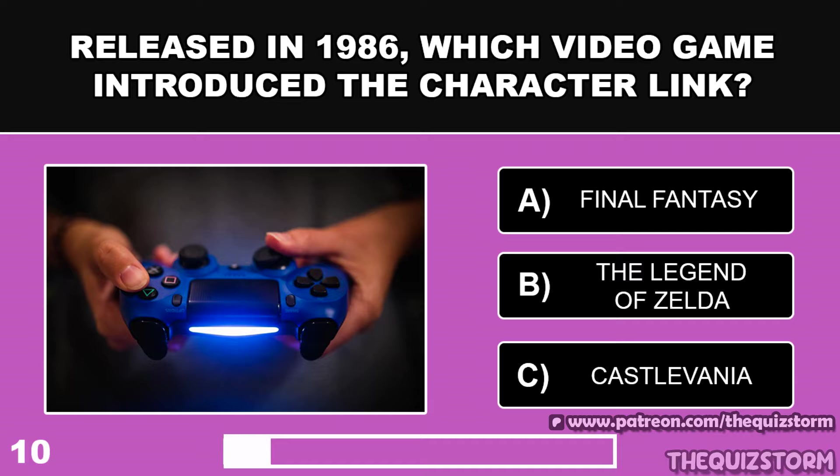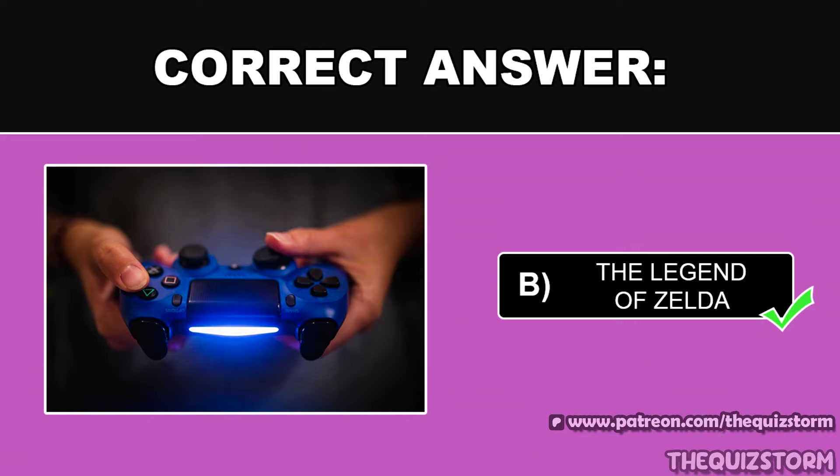Released in 1986, which video game introduced the character Link? And the answer is The Legend of Zelda.